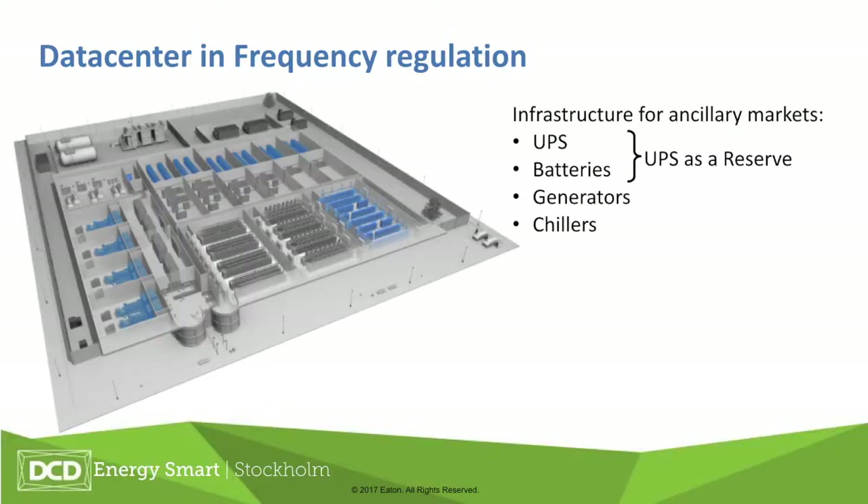We're talking specifically about UPSs, but there are other devices in the data center too. There's actually quite a lot of infrastructure that could be used for grid balancing. Of course, we have the UPS with batteries — that's a nice reserve. We also know that some data centers today use their generators to balance the grid and provide grid services. Additionally, chillers and cooling systems in data centers could be another resource for balancing the power grid.